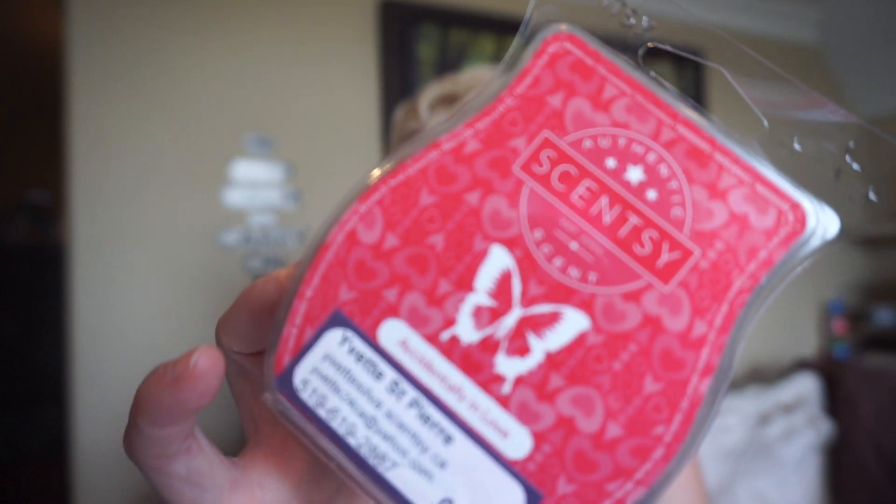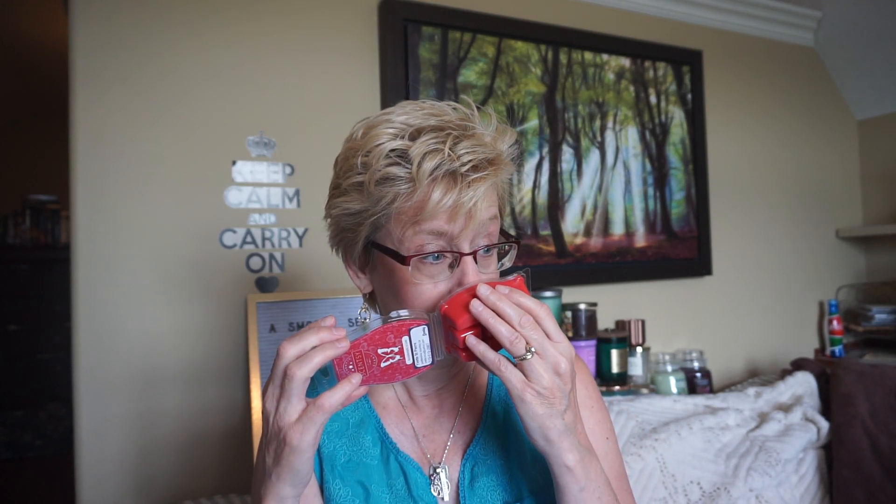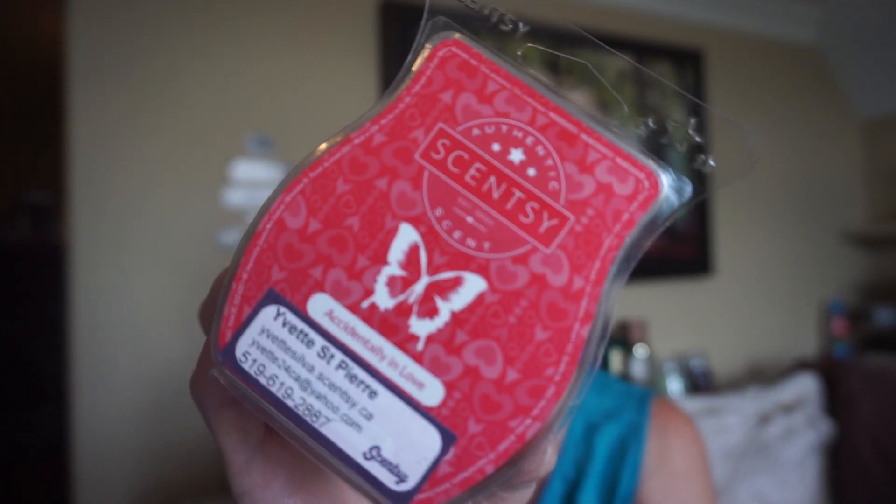This is Accidentally in Love, and this one's actually a citrus scent — very very bright. I get citrus and I also get ginger in there. The brightness of the ginger is a really really good combination. It's just so bright. I really like that one.